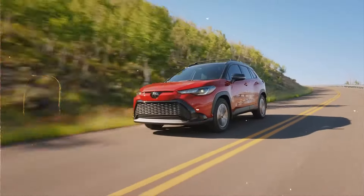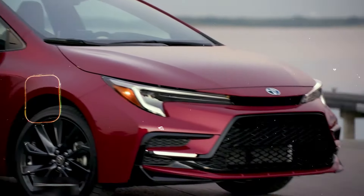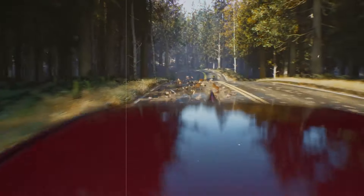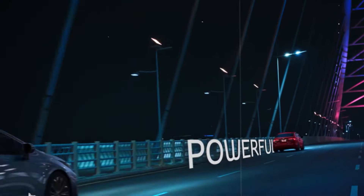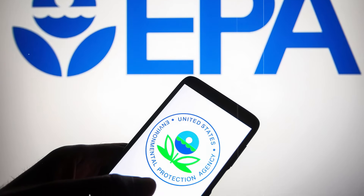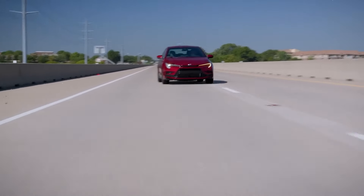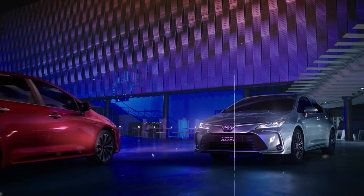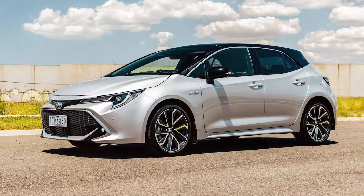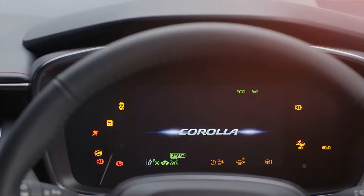The 2024 Toyota Corolla Hybrid combines the best aspects of environmentally friendly driving with a sleek and entertaining sedan. The vehicle can achieve an estimated 46 miles per gallon on the highway and 53 miles per gallon in the city, according to EPA estimates. It has a 4-cylinder 1.8-liter engine with an electronically controlled continuously variable transmission. The LE and XLE models come with normal and eco modes, while the SE has a sport mode. If you're looking for a budget-friendly hybrid, the 2024 Corolla might be the best option for you.